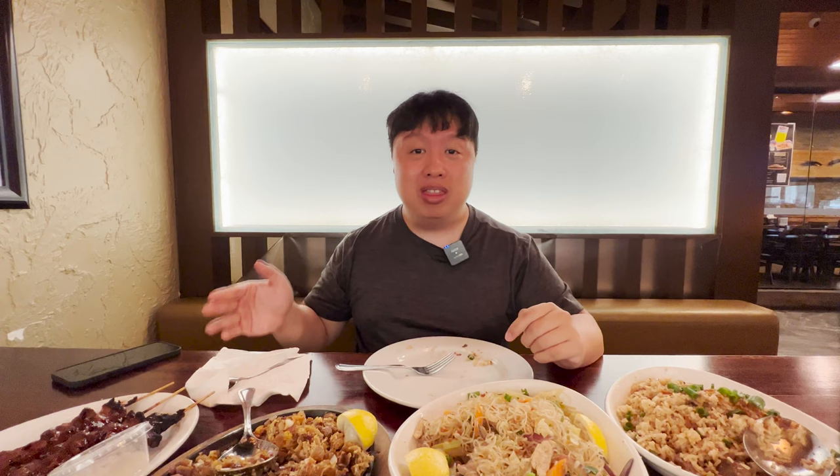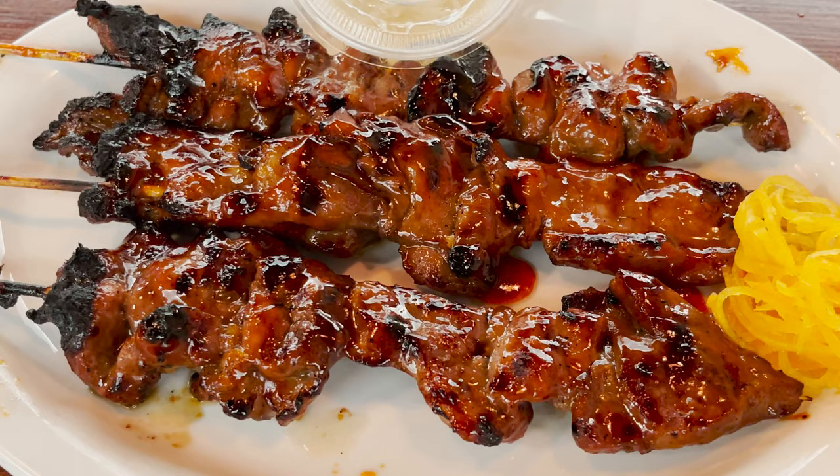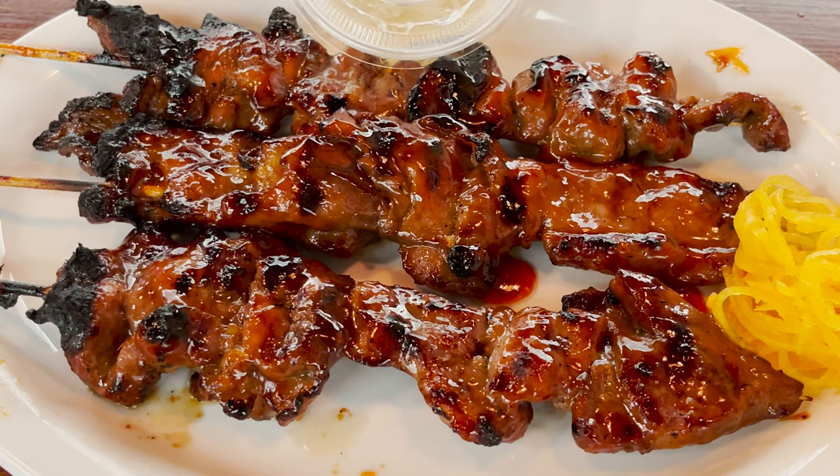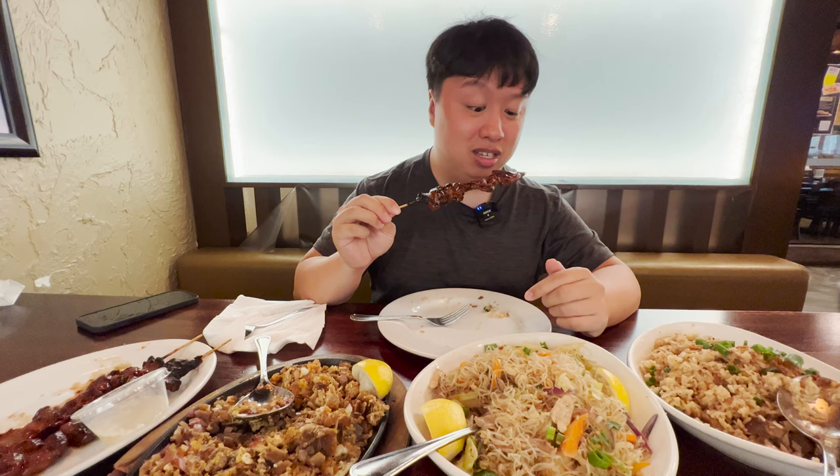We got our final item left, which is the pork barbecue. Being how the other three items are so good, I can already imagine how delicious this pork barbecue is. They give you three skewers, by the way. This skewer is super duper big and it's glistening in oil and juice. Look at how shiny this is — it's also leaking juice, that's how juicy and moist it is. Let's just go in because I can't wait any longer.